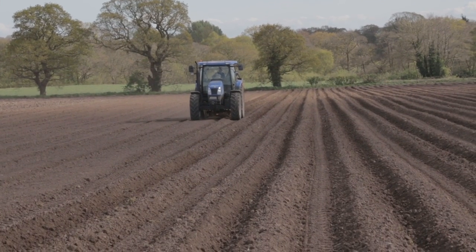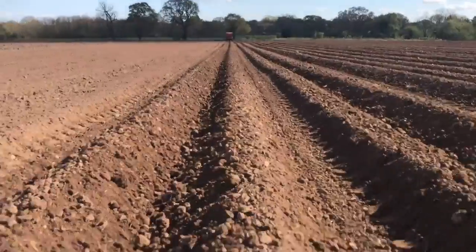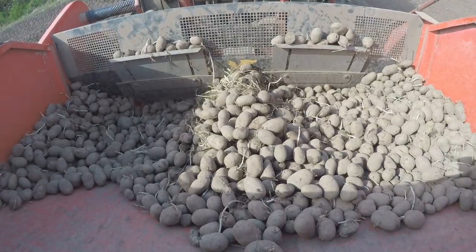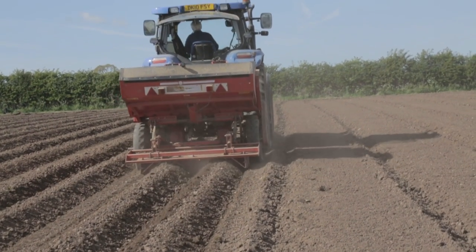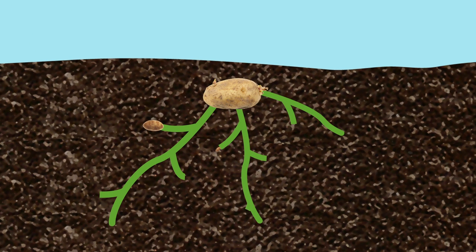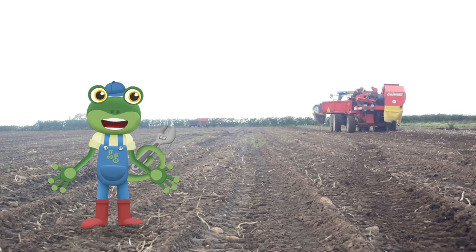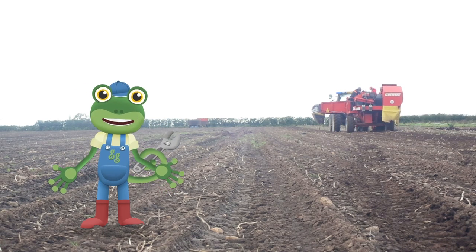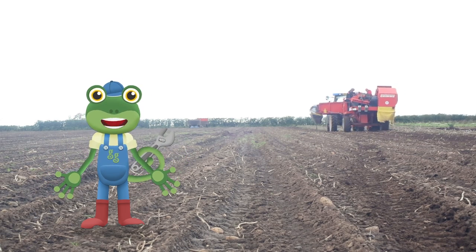Imagine doing all of this planting by hand. It would take ages. But luckily, with the help of a tractor, you can plant a whole field in just two days. Deep under the ground, those little potatoes are busy spreading and growing into lots of new potatoes all throughout the year. Farmers rely on the changing of the seasons – spring, summer, autumn and winter – to help their crops grow.